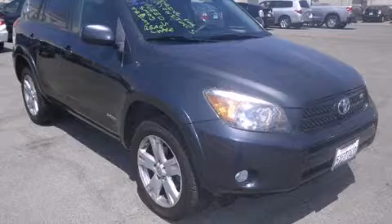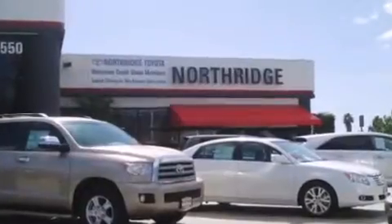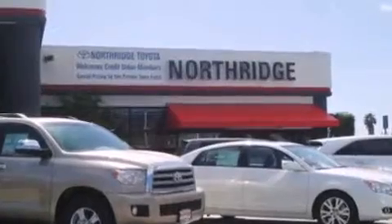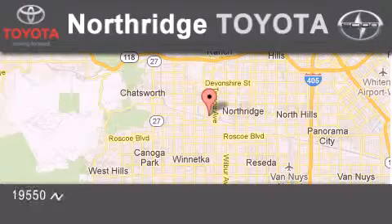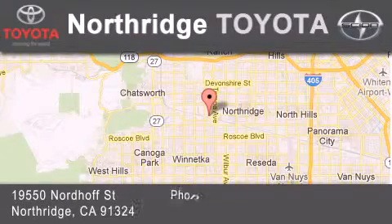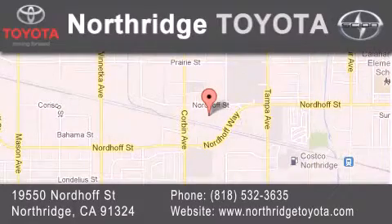Please call us today for more information on this great vehicle. Thank you for considering Northridge Toyota for your next vehicle. If you have any questions, please visit our website, give us a call, or stop by our dealership, located at 19550 Nordiff Street in Northridge, across the street from Northridge Fashion Center.